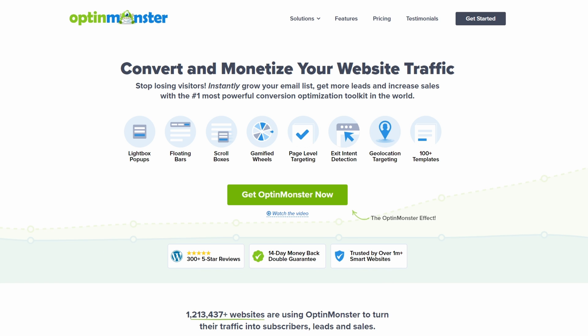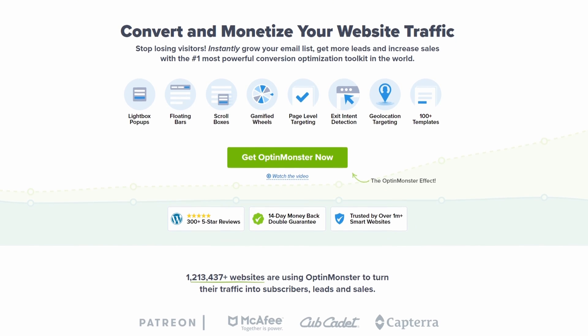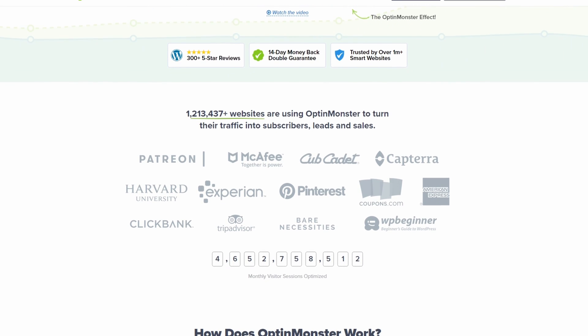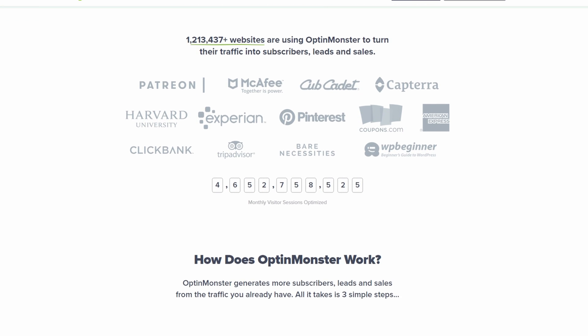Number 2 is OptinMonster. This is one of the best lead generation and pop-up plugins for WordPress. With OptinMonster, you can create user-friendly opt-in pop-ups and cookie consent banners with custom messaging and disclaimers.